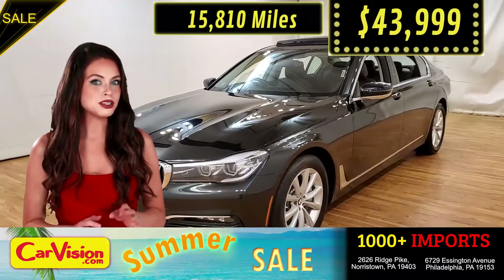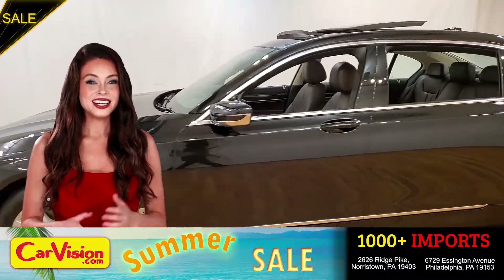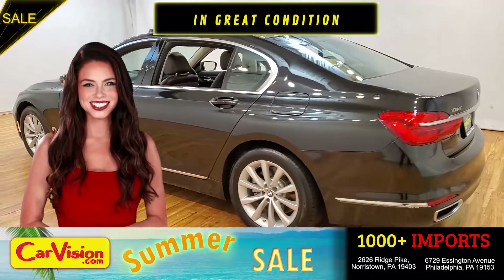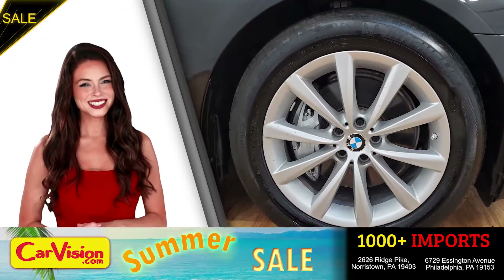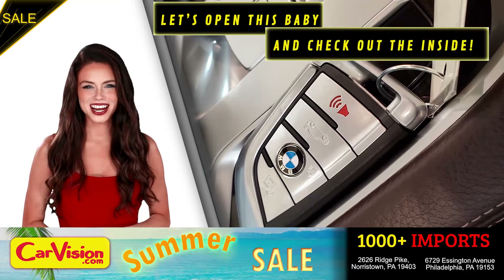Let me show you some of the great features of this vehicle. It's a beautiful color with no dents or scratches, in great condition. It comes with a great set of wheels. This is your set of keys. Let's open this baby and check out the inside.